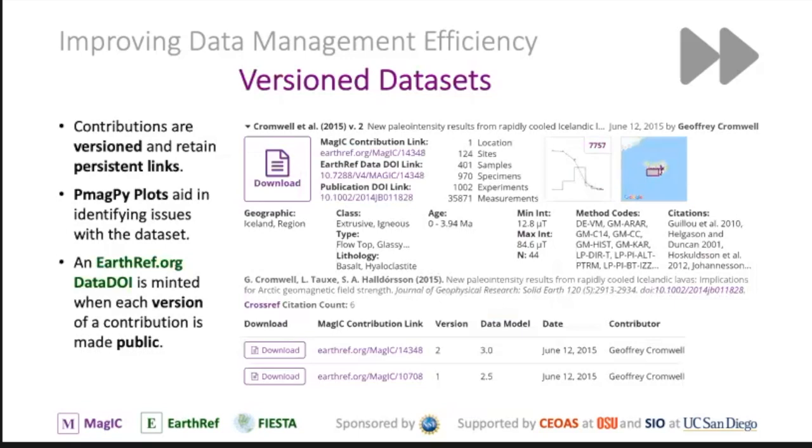Another important thing is versioned data sets. The first time you upload a data set, it's version one. If you later add measurement data, upload it again and it becomes version two. If there's a typo, make the correction and upload — it becomes version three. All versions are tracked and retained in the database so you can always go back. Every time you make a contribution public, we give it a data DOI so it becomes uniquely identified, and there's a unique landing page for every contribution.